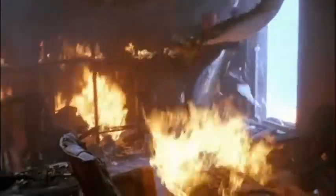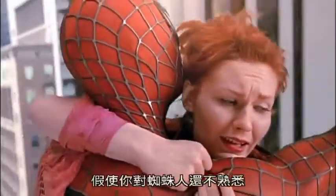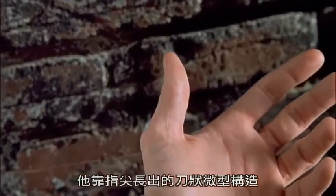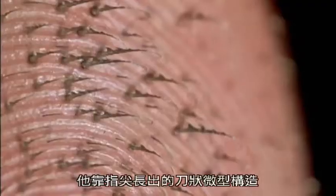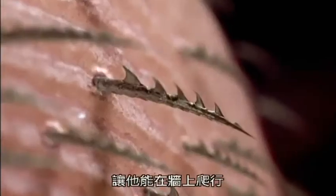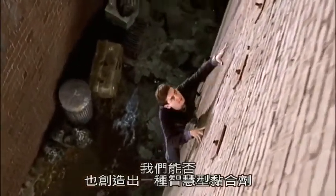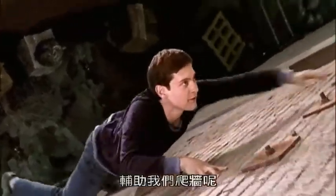Like Spider-Man. In case you weren't that familiar with Spidey, he depends on tiny structures, little hooks on the tips of his fingers that let him climb walls. Can we create a material, a smart adhesive, that will let us do the same?